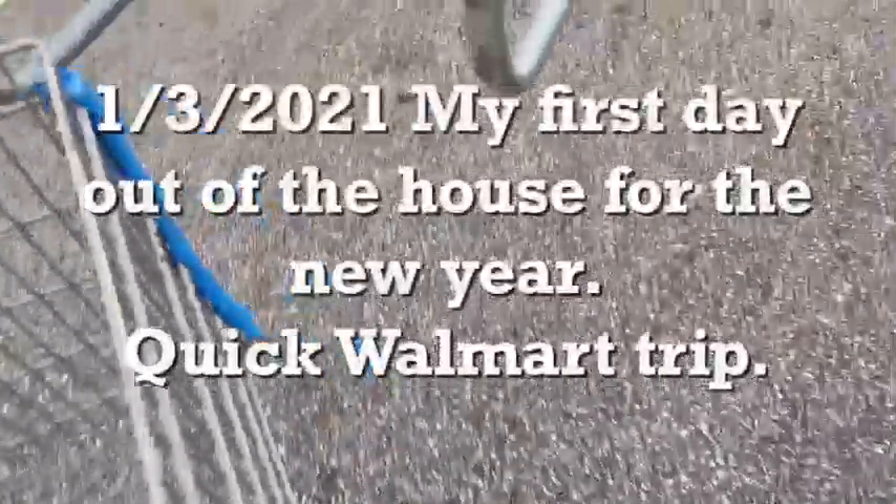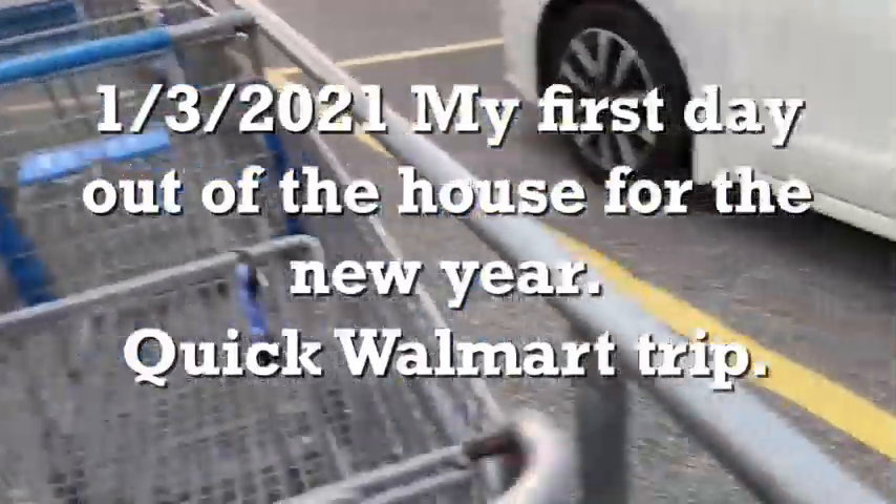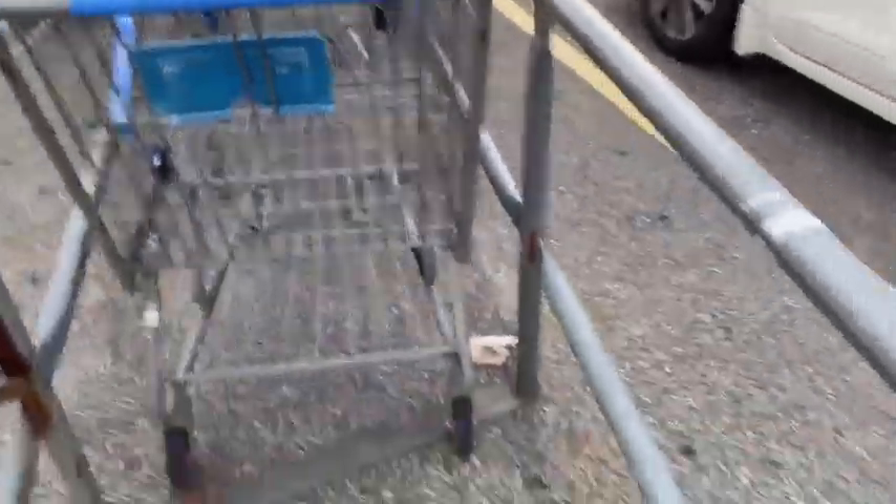Y'all, almost parked very close to the cart. In fact, if you can park right next to the cart section it makes your life so much easier, y'all.